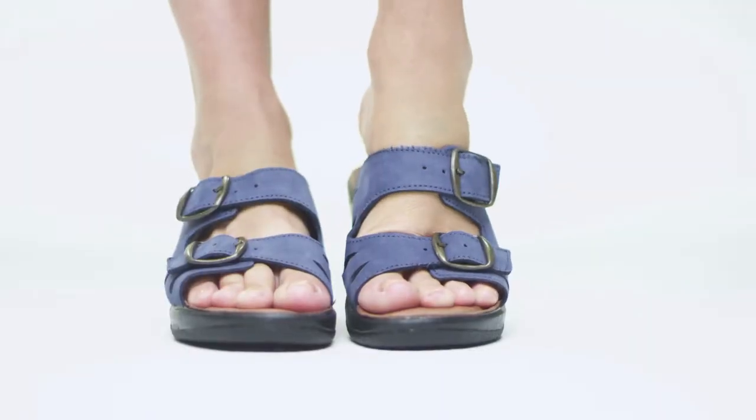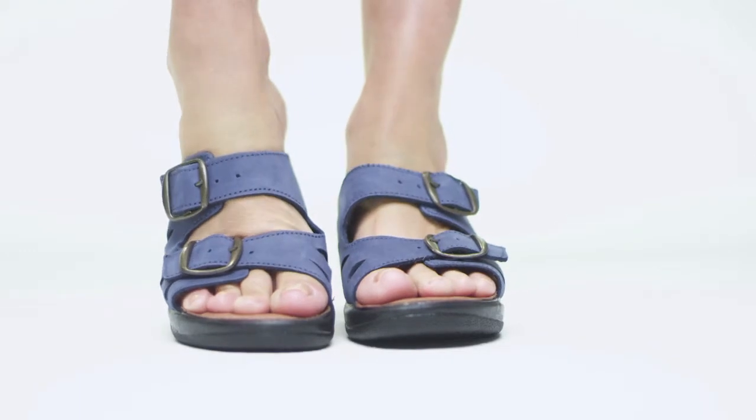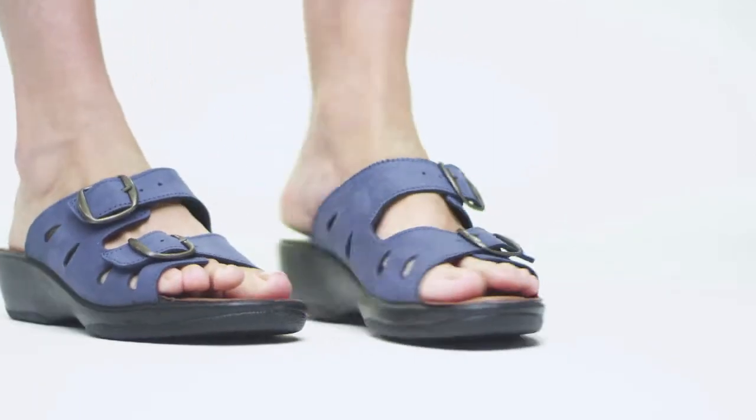Hi, I'm Lauren and this is the DECA by Flexis. Perfect for everyday, sunny day wear, this two-strap leather or nubuck slide was crafted for comfort.